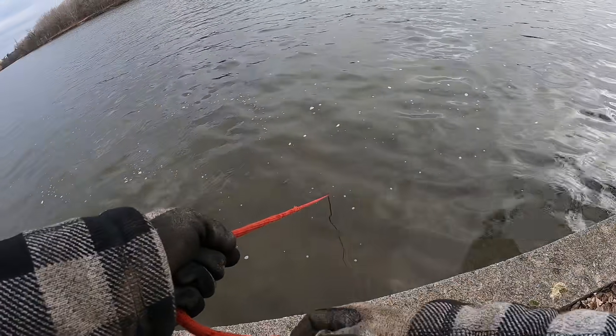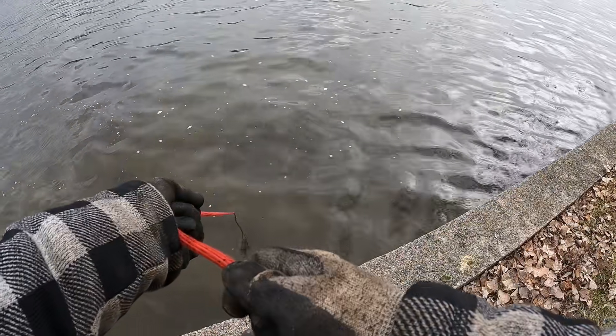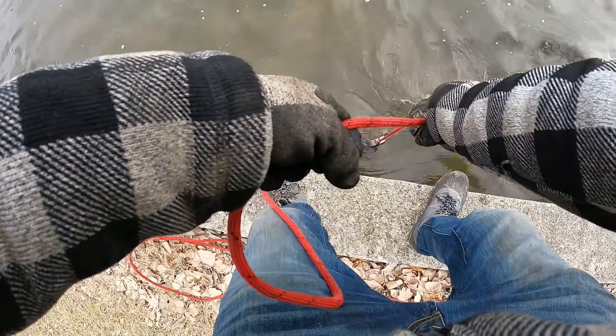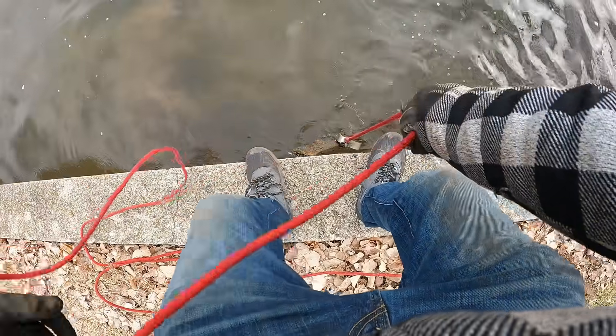Whoa, am I dragging something here? I think I might be - I thought that was like a rock or something. No way dude, we got something on here, first find. What is this gonna be? Oh my lord, this is heavy. Whoa, okay, it's slipping. It's slipping. What is that - looks like a couple things on there almost.